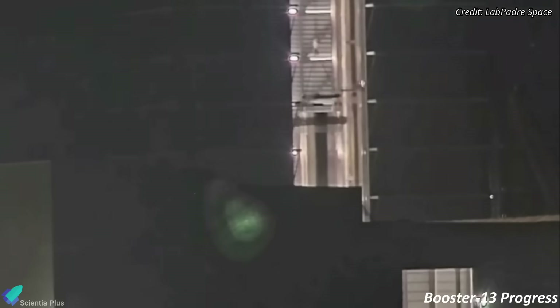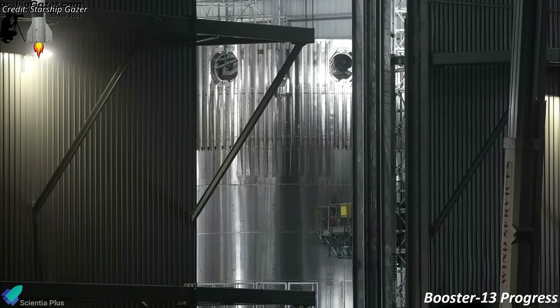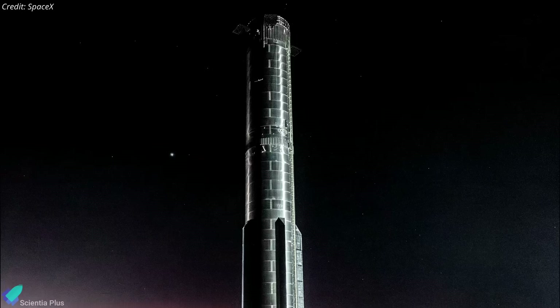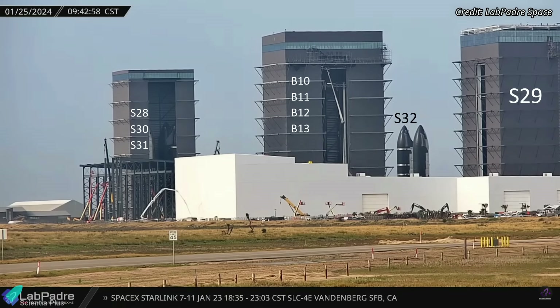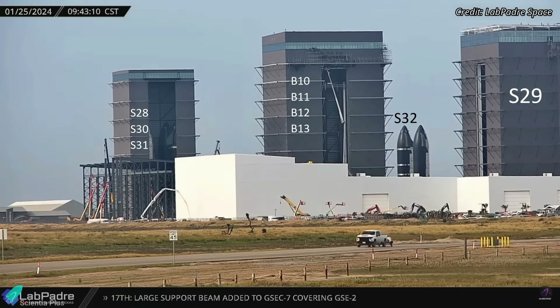The Mega Bay also houses the fully stacked liquid oxygen tank section of Booster 13. Stacking of Booster 13's liquid methane tank began a week ago. Once the methane tank is assembled, it will be stacked atop the oxygen tank to complete the booster. Starship 29 is inside Mega Bay 2, while ships 30 and 31 are inside the High Bay. Starship 32, the final Starship Version 1 prototype, is at the Rocket Garden.